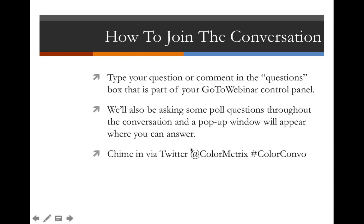We'll also be asking some poll questions — those will pop up and you'll be able to answer, and we'll share the results. And if you're a social media person, you can chime in via Twitter with our username, Color Metrics, and also use the hashtag Color Convo to help Shelby keep track of who you are and answer your question.